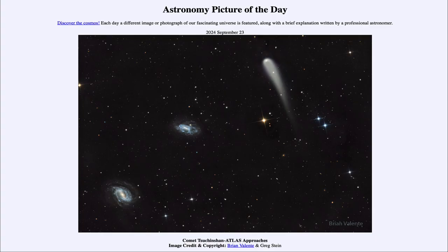Greetings and welcome to the Astronomy Picture of the Day podcast. Today's picture for September 23rd of 2024 is titled Comet Tsuchinshan-Atlas Approaches.